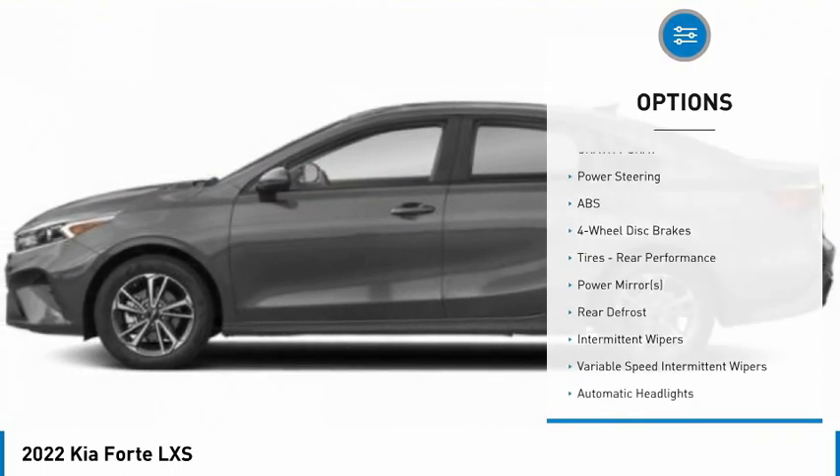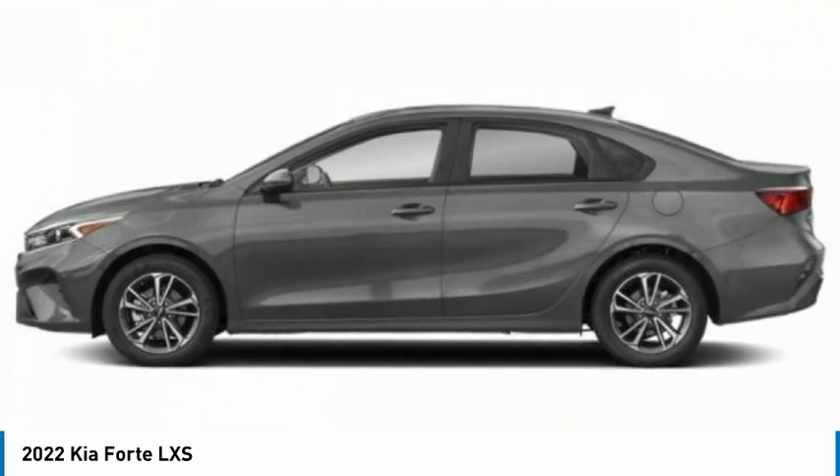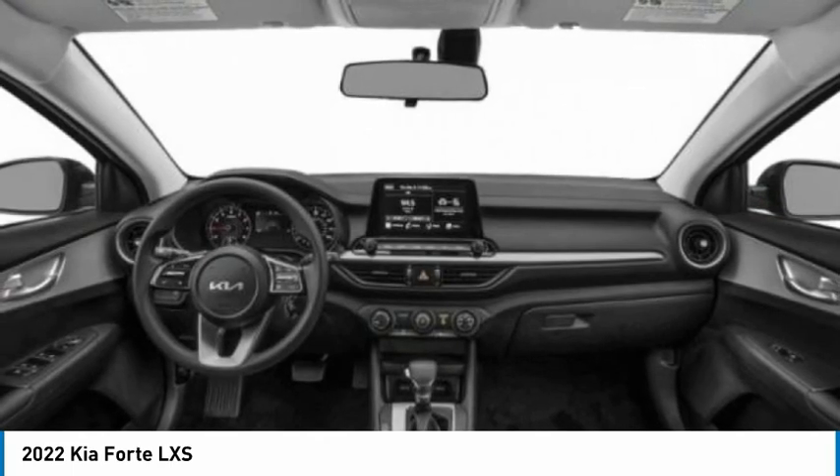Four-wheel disc brakes, FWD, remote trunk release, tires, front performance.